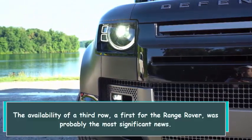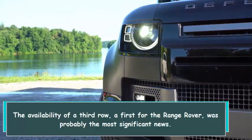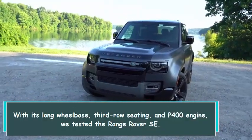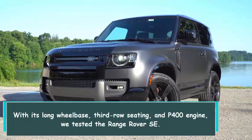The availability of a third row — a first for the Range Rover — was probably the most significant news. With its long wheelbase, third row seating, and P400 engine, we tested the Range Rover SE.